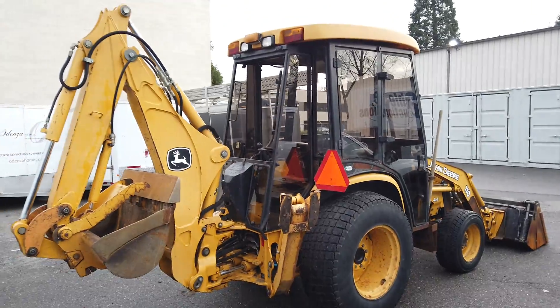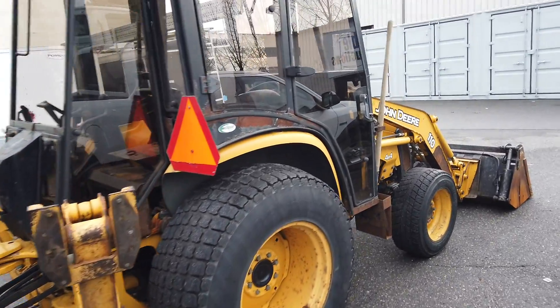John Deere 110A — it's got about 5,700 hours on it. The 110A, actually. 4x4.